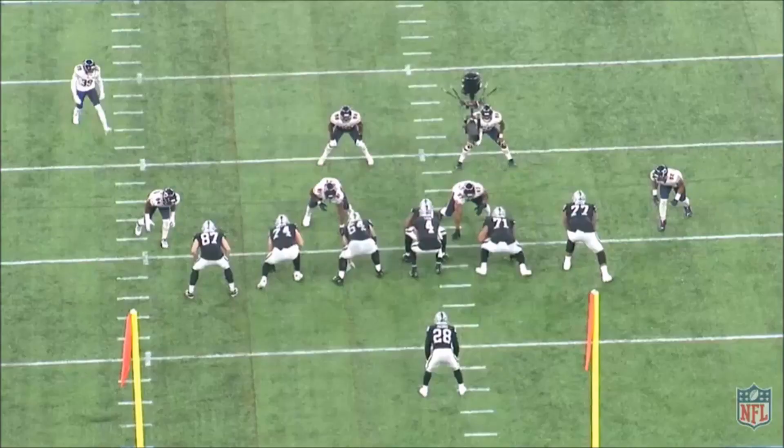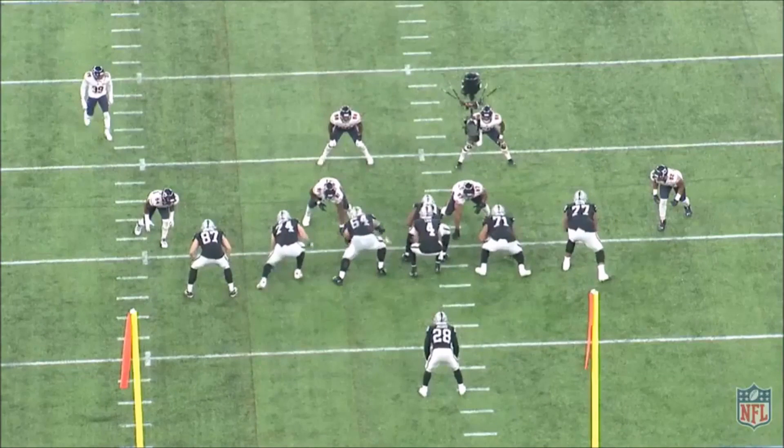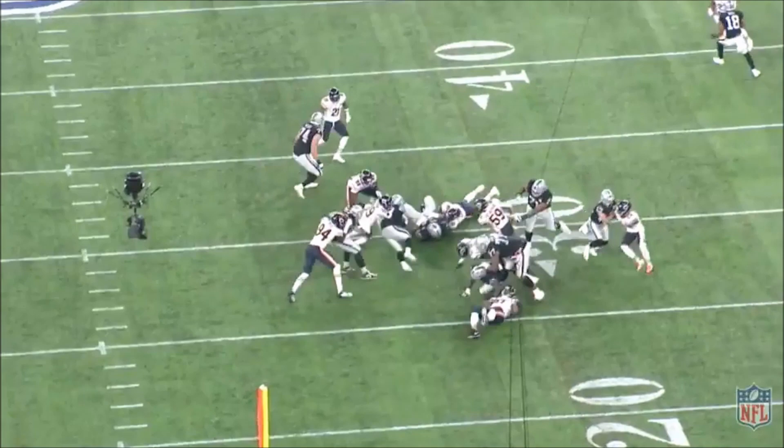Here's another example of the stretch outside zone where the center again begins to lose ground. Jacobs once again cuts behind him and gets vertical for yardage very quickly and efficiently. Jacobs does an exceptional job of setting up cutbacks — by pressing all the way to the rear end of the center, he's forcing the linebackers to pursue as if he's going to go outside. When this happens, it allows his linemen to set up blocks and angles for him to exploit.